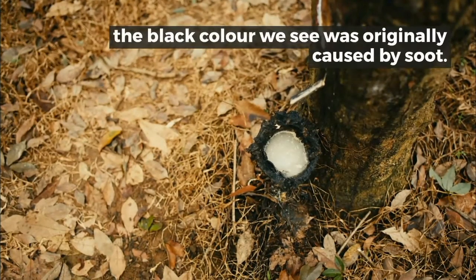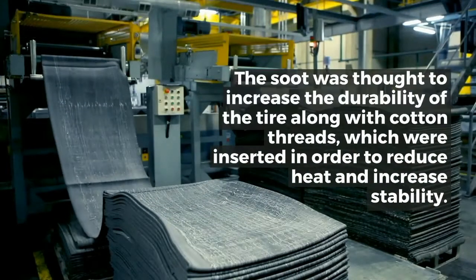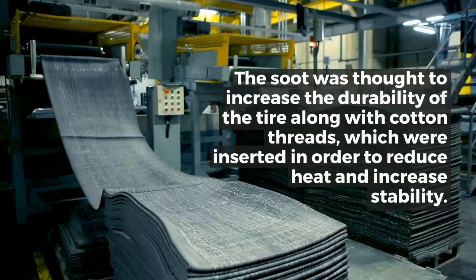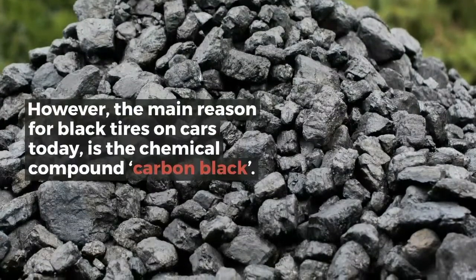The soot was thought to increase the durability of the tire, along with cotton threads which were inserted in order to reduce heat and increase stability. However, the main reason for black tires on cars today is the chemical compound carbon black.